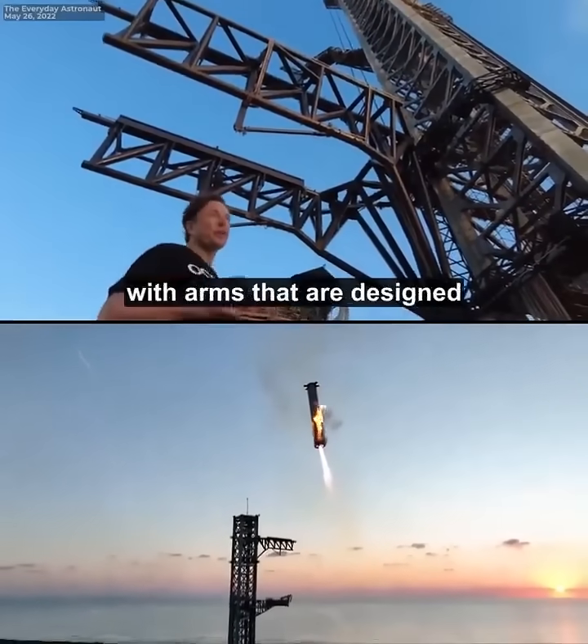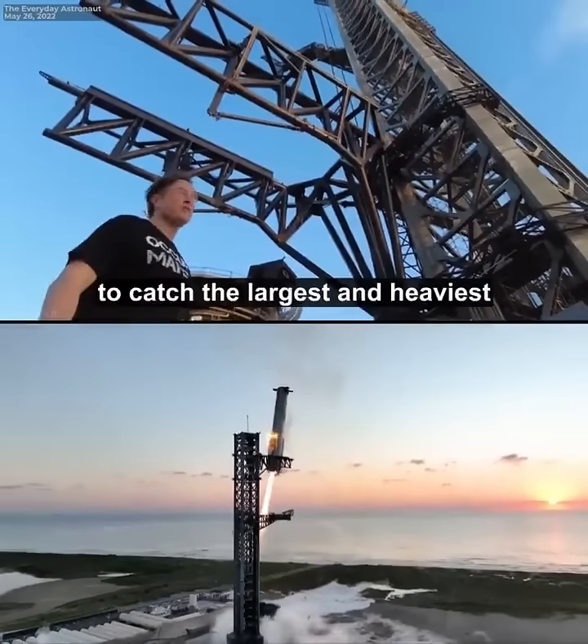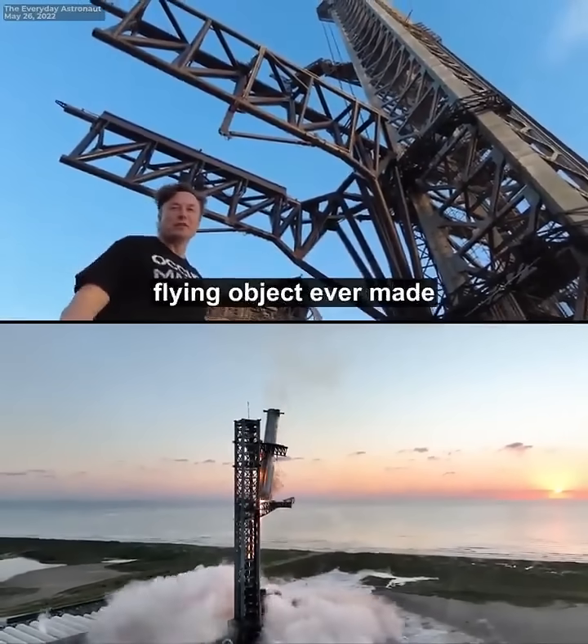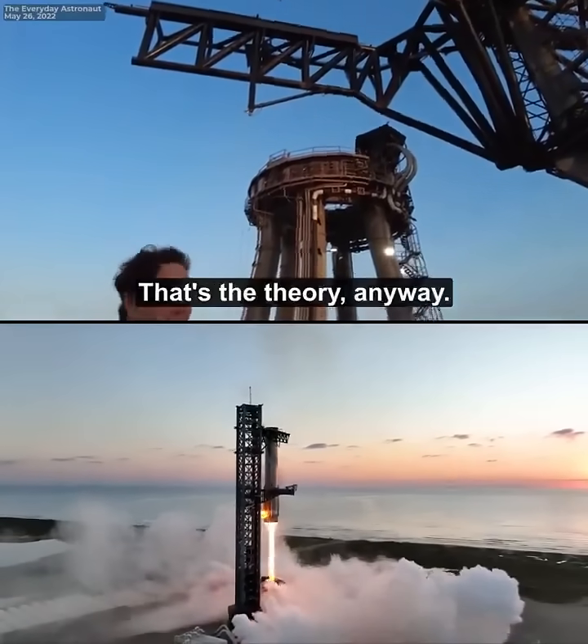There's a custom-built tower with arms that are designed to catch the largest and heaviest flying object ever made and pluck it out of the air. That's the theory anyway.